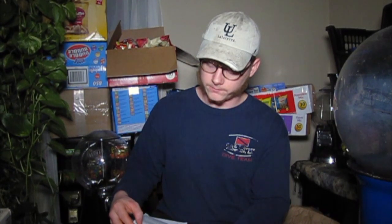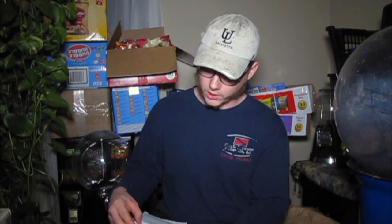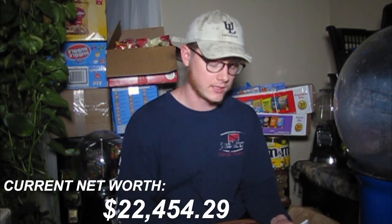Total liabilities are down, sitting at about seven hundred fifty dollars. Last quarter our total net worth was about fifteen thousand three hundred eighty-seven dollars and seventy-three cents. This quarter our total estimated net worth is now twenty-two thousand four hundred fifty-four dollars and twenty-nine cents — that puts us up thirty-two percent in the last three months, which is doing pretty dang good.